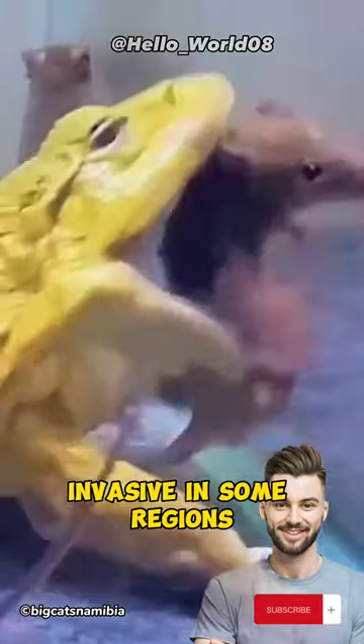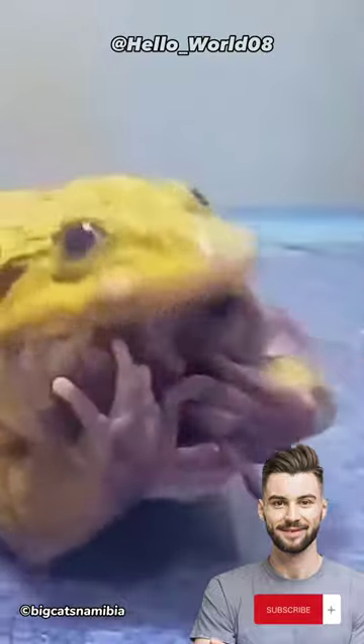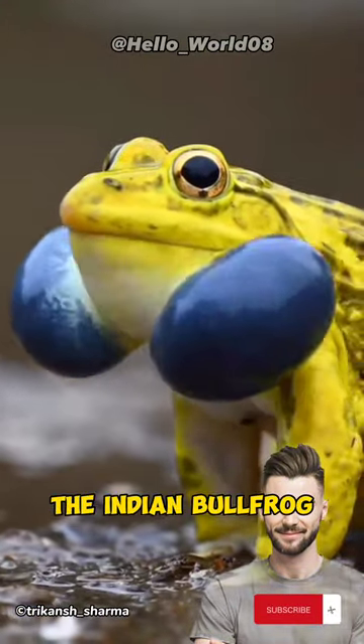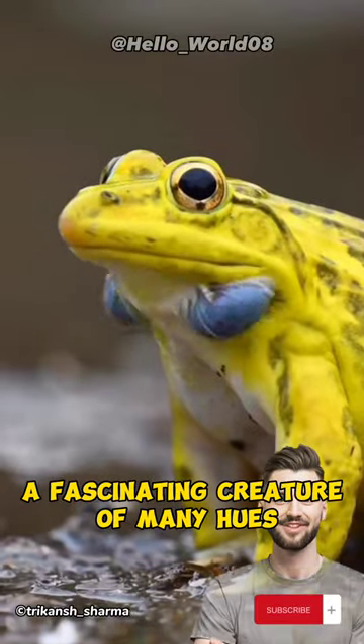These omnivores are the true opportunistic eaters of the amphibian world. Invasive in some regions, their rapid reproduction is a concern. But in their homeland, they're integral to the ecosystem. The Indian bullfrog — a fascinating creature of many hues.